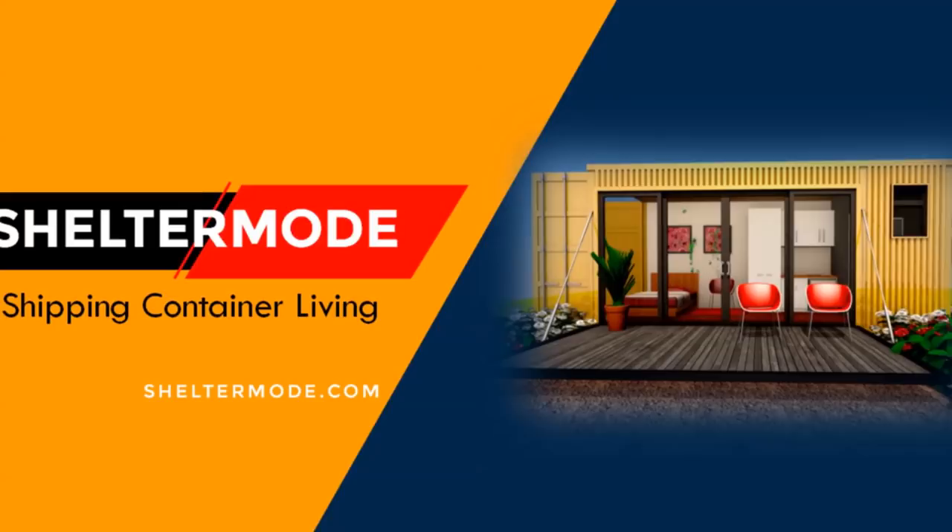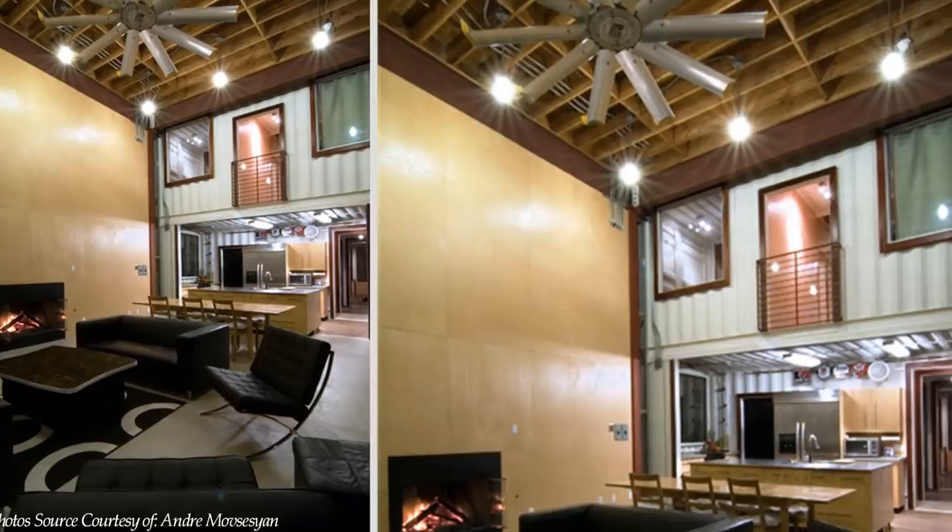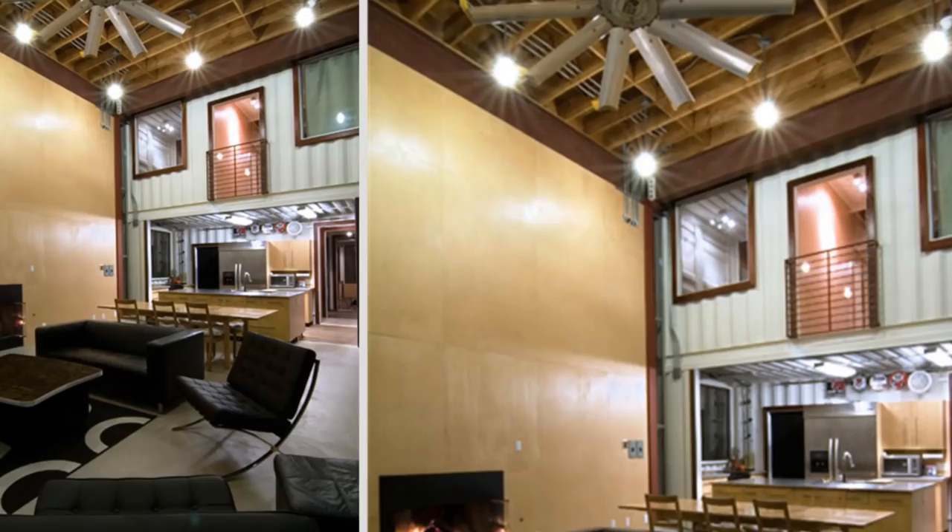On the inside, the corrugated container walls are visible from the double-volume living space. The original plywood floors in the containers were also retained to appreciate and celebrate the marine life of the shipping containers.